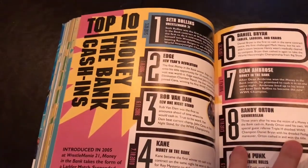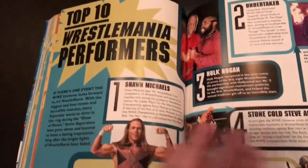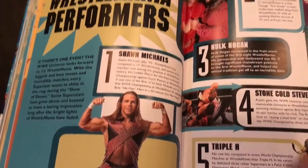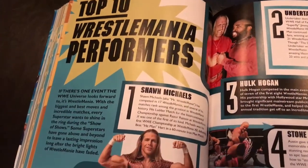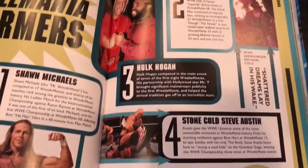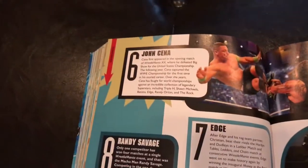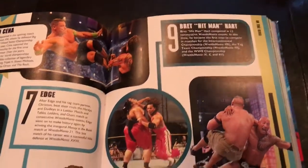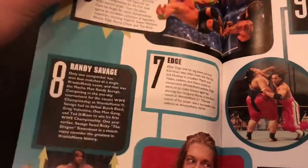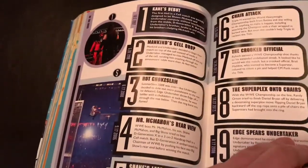Considering the price point, it's a pretty good book. For less than $12, you really can't beat it. Of course, some people are going to debate the lists. For example, top 10 WrestleMania performers — number one, they put Shawn Michaels. I would absolutely agree with that, followed by The Undertaker, Hulk Hogan, Stone Cold, Triple H, John Cena, Edge, Macho Man Randy Savage, Bret the Hitman Hart, and The Rock. In my opinion, Shawn Michaels is absolutely the greatest performer — hence the name Mr. WrestleMania.